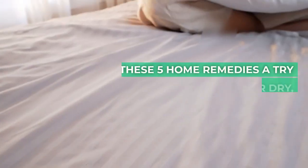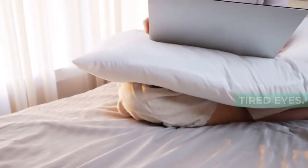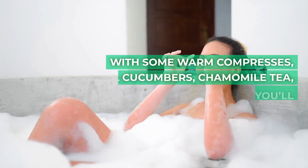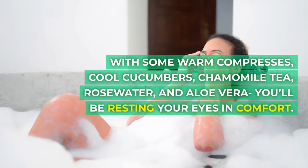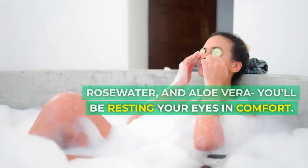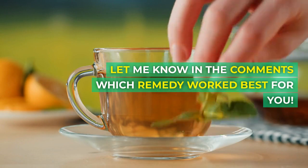Give these 5 home remedies a try to find natural relief for dry, tired eyes. With some warm compresses, cool cucumbers, chamomile tea, rose water, and aloe vera, you'll be resting your eyes in comfort. Let me know in the comments which remedy worked best for you.